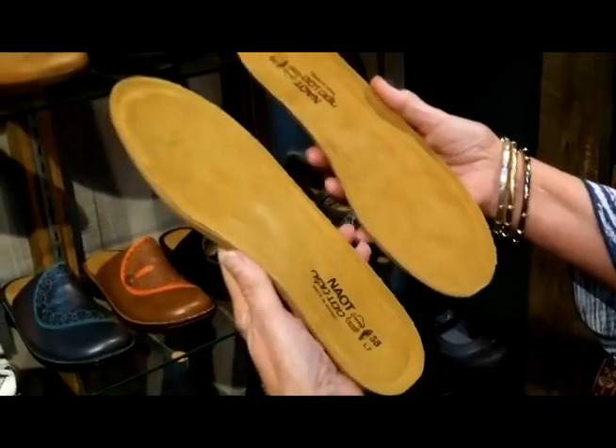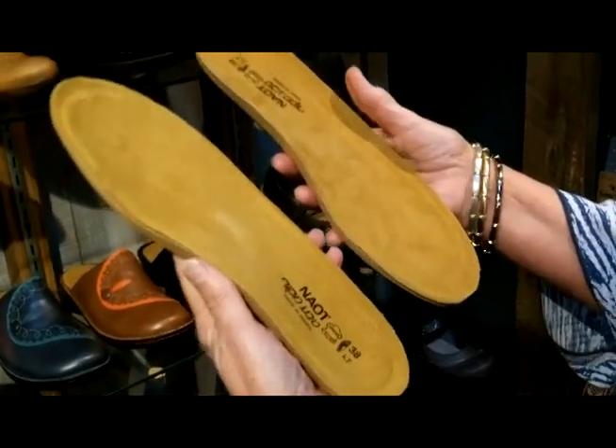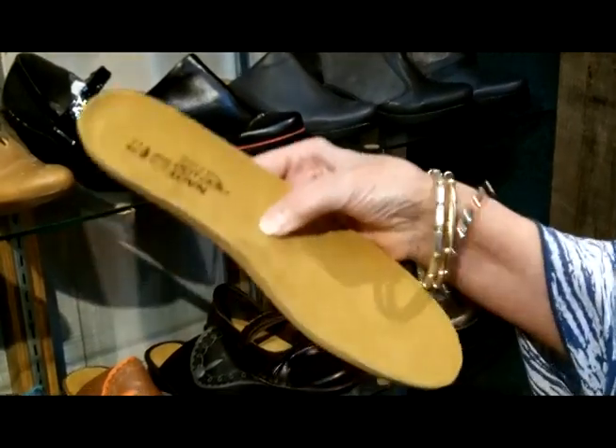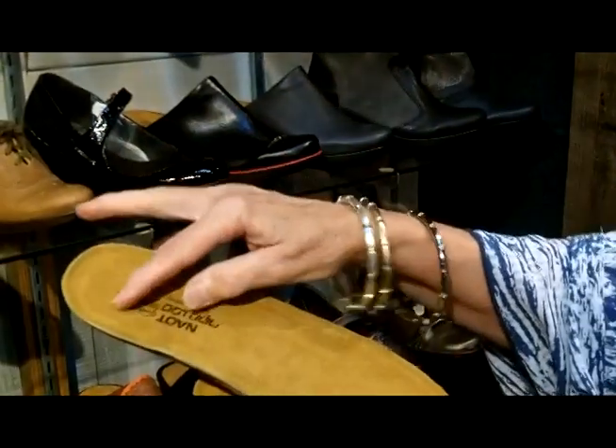These are some of NAOT's famous footbeds, which are so good for your feet and actually recommended by doctors and podiatrists around the world. They're made of cork, then covered with a natural latex foam which makes for a nice little cushion. There's a place for your heel — a nice little heel cup.